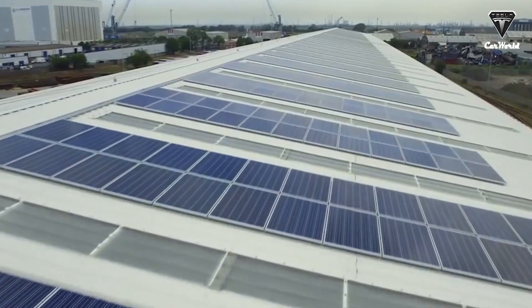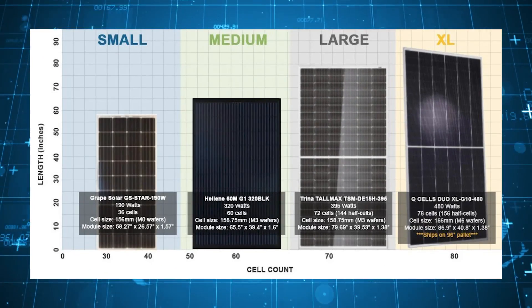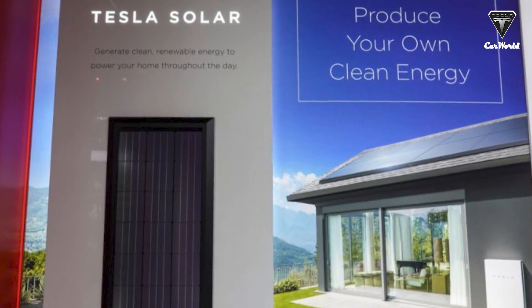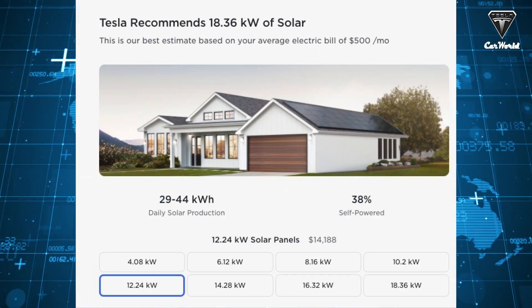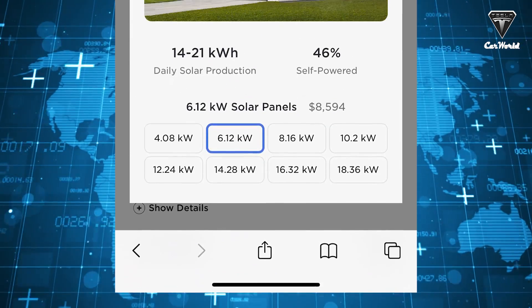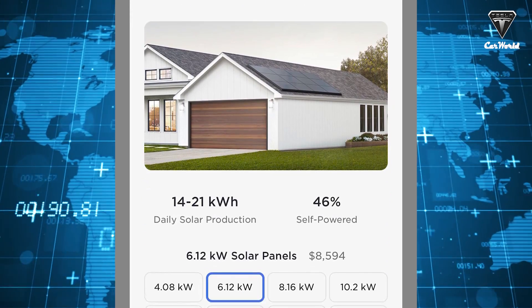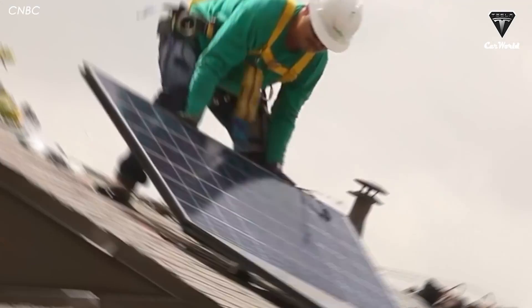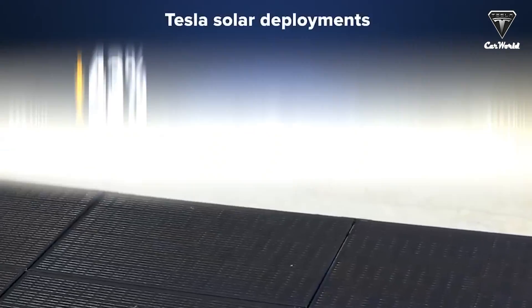Tesla has made buying solar panels as easy as buying a new shirt by offering standardized solar system sizes: small, medium, large, and extra large. Their easy ordering process is one of the reasons they have such low prices. Tesla's brand name recognition helps a lot — people already know Tesla and go right to their website. Their order process is entirely online and they only offer four standard system sizes, eliminating a ton of overhead costs that many other solar companies face.